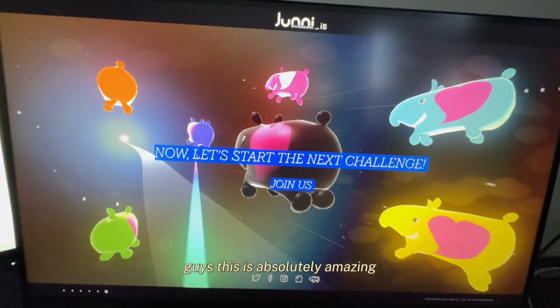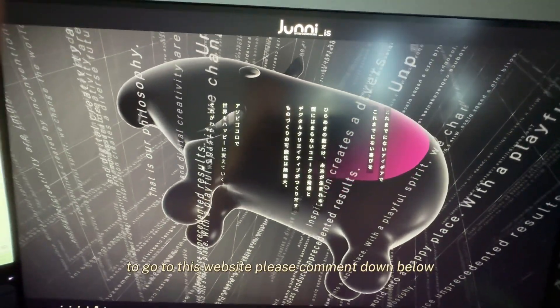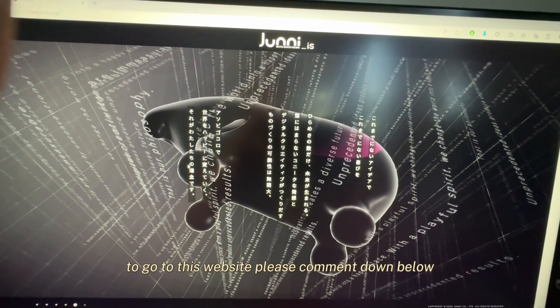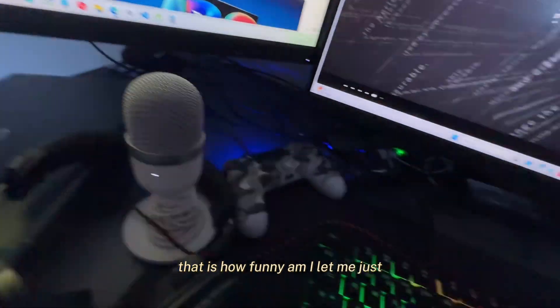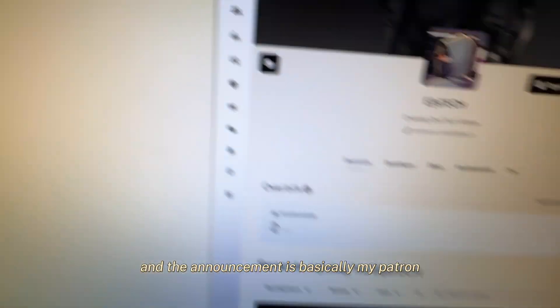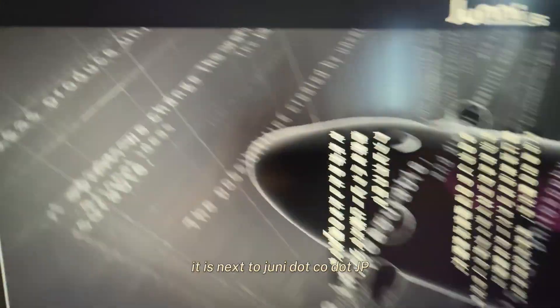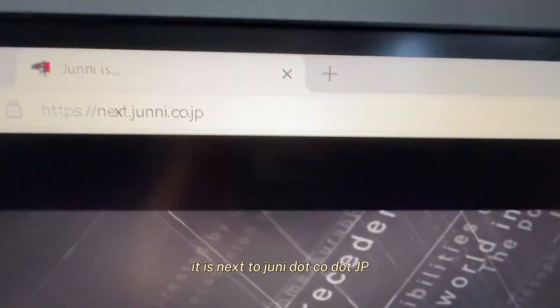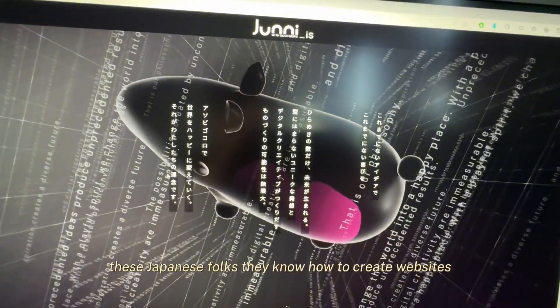Now let's start with the next challenge. I'll definitely advise you guys to go to this website — comment below what you think. Join my Patreon and become a member. The website is next.juni.co.jp — these Japanese folks really know how to create websites.